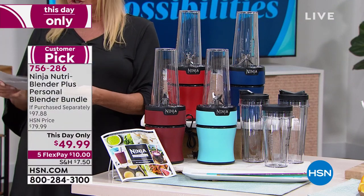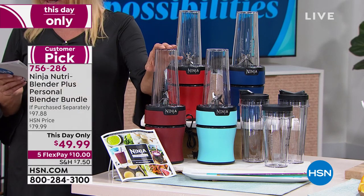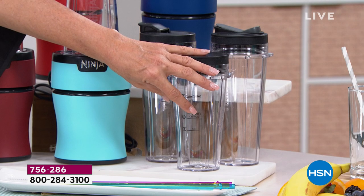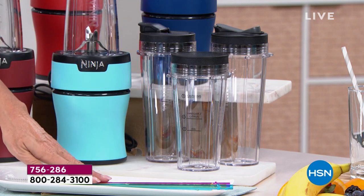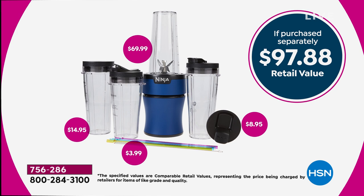What makes this extra special is when you normally get it for $70, you get the unit itself, the pro extractor blade, three 20-ounce cups, two spout lids, and a flat lid. What's additional and bonus in ours is a $15 precision pint cup — it actually has measurements on the side — plus you get the sauce lid, which is a $9 value. You even get reusable straws with a straw cleaner — that's another $4 value.